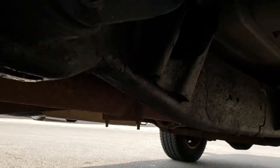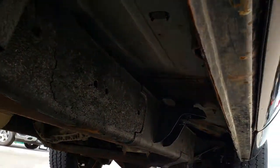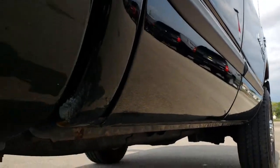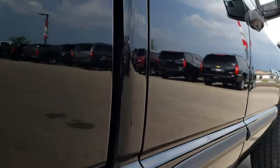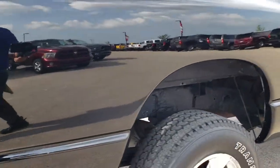Not bad for a 12-year-old truck. The rockers aren't too bad either — just a little bit of crud but nothing terrible. It has a straight-piped exhaust.